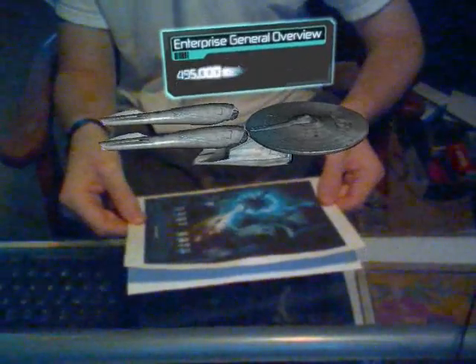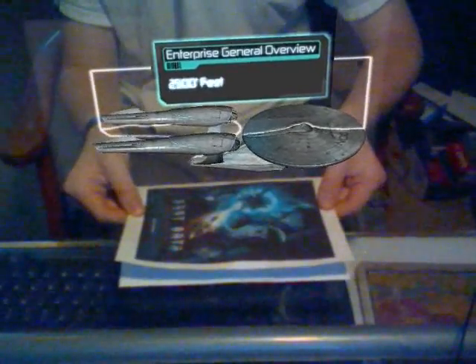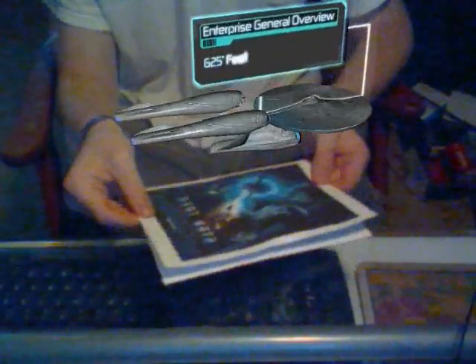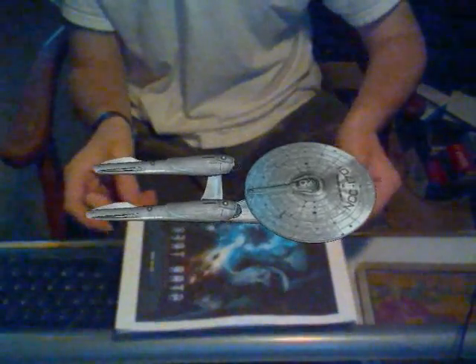Mass: 495,000 metric tons. Ship length: 2,500 feet. Saucer diameter: 1,100 feet. Ship height: 625 feet. USS Enterprise overview complete. Select next stage of orientation.